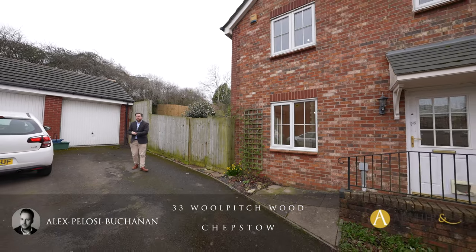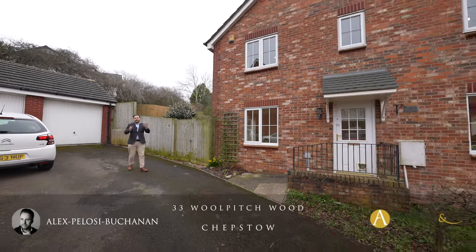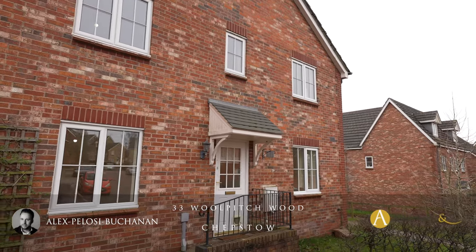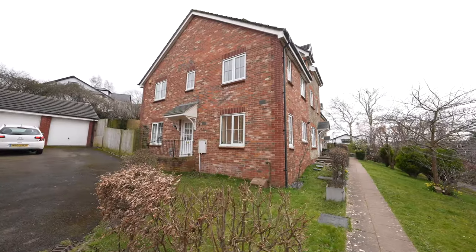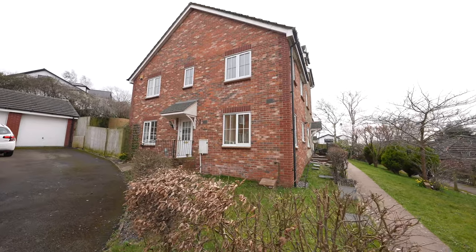Hi, it's Alexi, and today you join me outside this three-bedroom end-terrace property located in the popular development of Woolpitch Wood, with the property boasting ample parking for several vehicles as well as access to a garage.